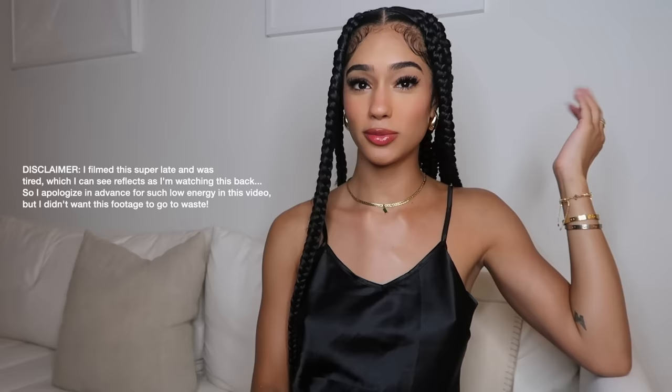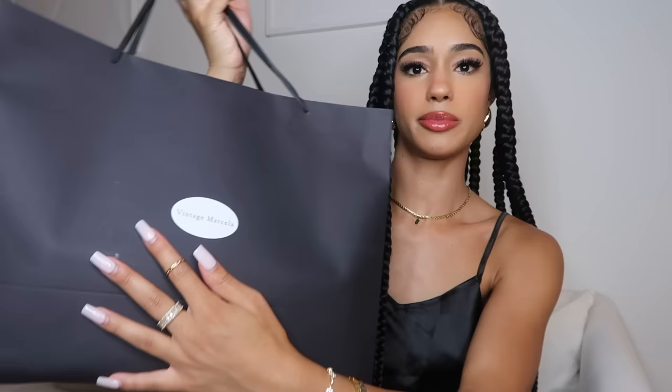Hey guys, I have not filmed a sit-down video on my channel in so long. I was debating whether I should do this on YouTube or TikTok, but this is honestly an extensive haul so I should really just give y'all the full video on here. A lot of stuff I had saved — I was waiting so I could film everything, so I still have most of them in boxes and bags. I've worn a few items already but I put them back for the sake of this video.